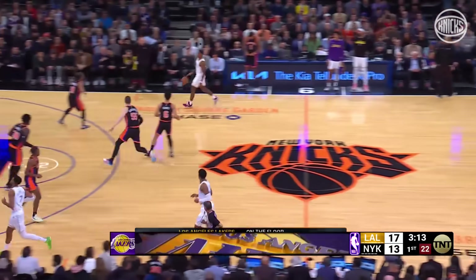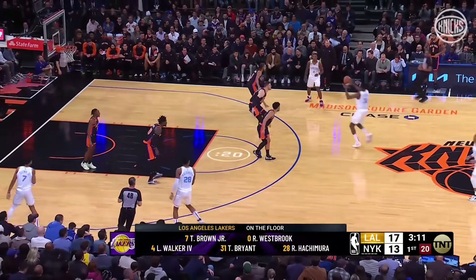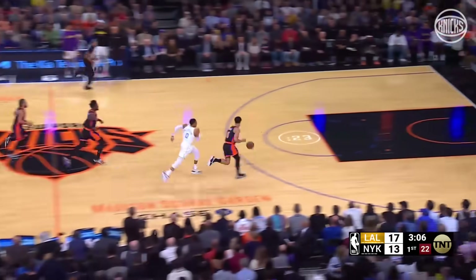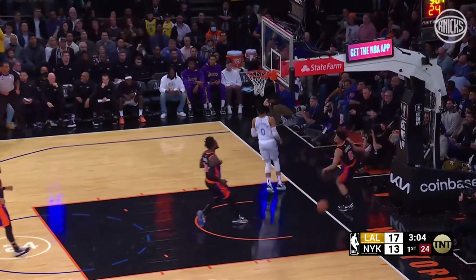Westbrook, by the way, passed Gary Payton, 10th place on the all-time assist list last night against Brooklyn. Grimes the steal. Grimes has got Westbrook behind him. Sins it down.